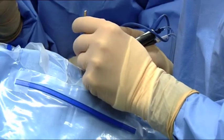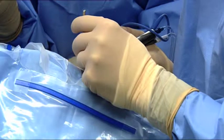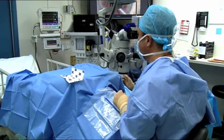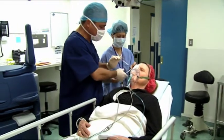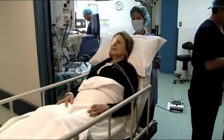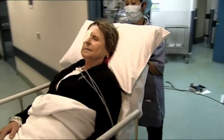During the procedure, the surgeon will talk you through every step. You will not feel any pain and there are times when you'll feel a little pressure on the eye. The operation usually takes 15 to 30 minutes and you'll come out of theatre with an eye shield taped over your operated eye for protection.